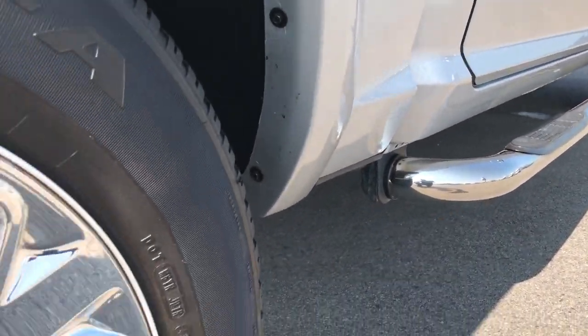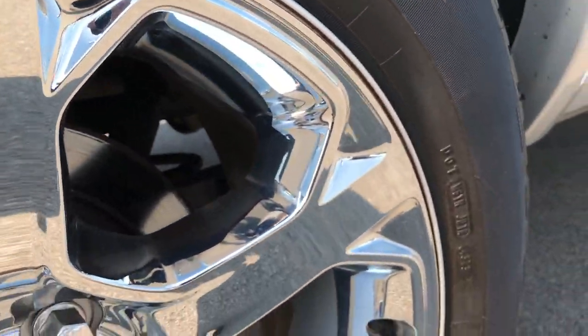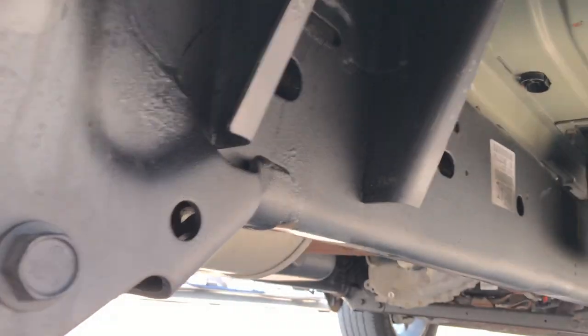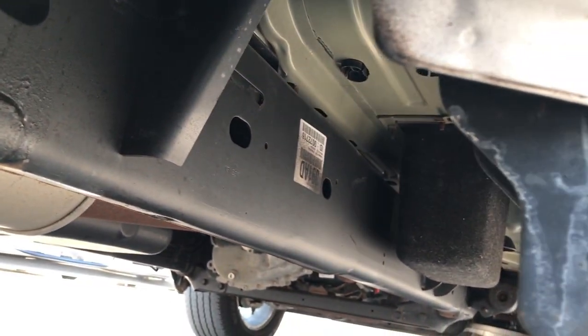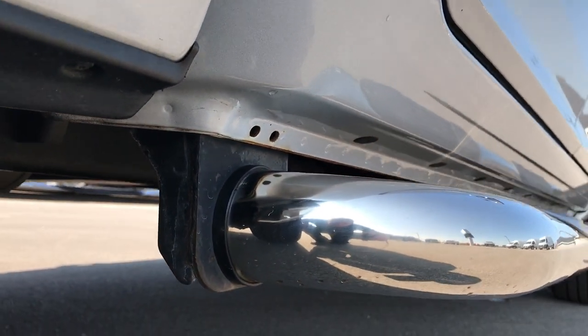It has some chromed step bars. The back rims are in excellent condition as well — no scuffs or scrapes. These back tires have just as much tread as the front tires. It does have the wheel well guards in here, which keeps your frame and underbody looking really clean on this truck. All the lower rockers are in excellent shape.